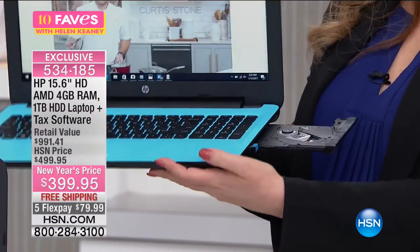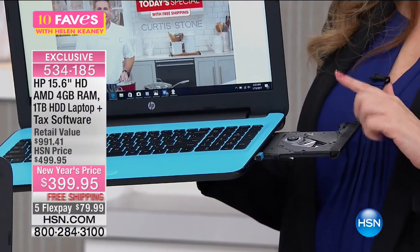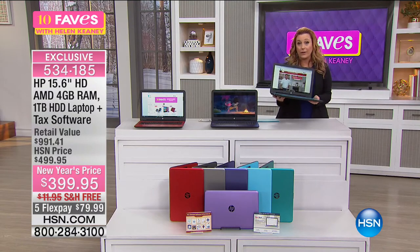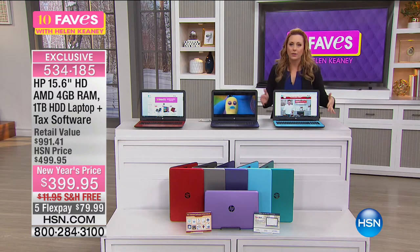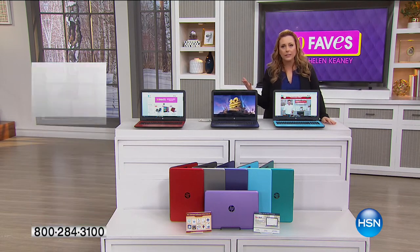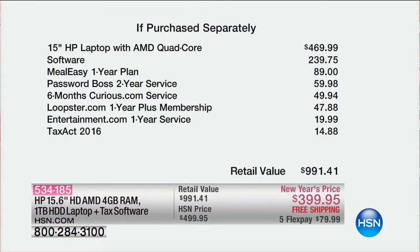With the optical drive you can play DVDs, plug into your TV, access pictures on CDs, burn photos, or make movies. The laptop alone is $469.99 — for $70 less you're also getting $339 worth of bonus software including Meal Easy one-year plan, Password Boss two-year service, six months of Curious.com, Loopster.com one-year membership, and Entertainment.com — the digital version of those school fundraising discount books — for a year.